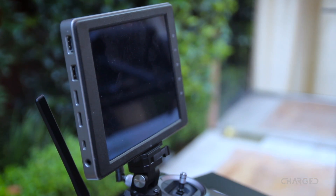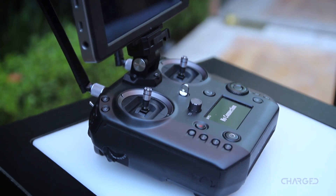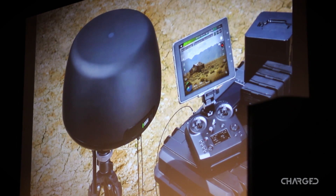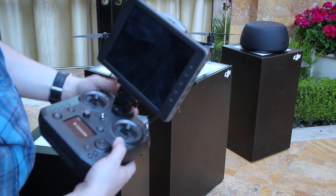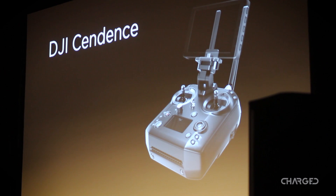If you've got an Inspire 2 or are planning to grab the M200 series when it comes out, the new Sendence controller may interest you. The new Tractana is a powerful antenna booster for the remote as well. We're introducing new hardware to help you accomplish your projects with more power, more precision, and more control than ever before. This is why we created the new Sendence remote control.